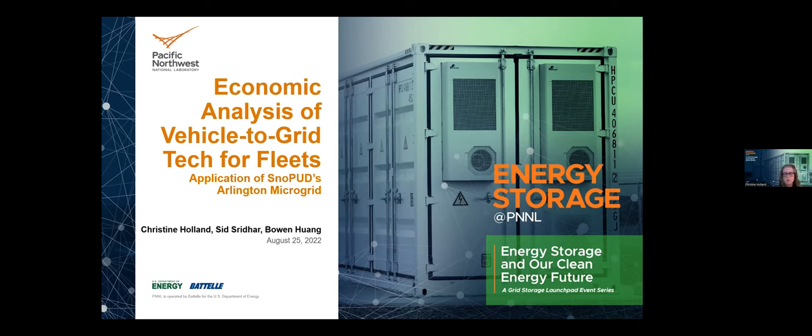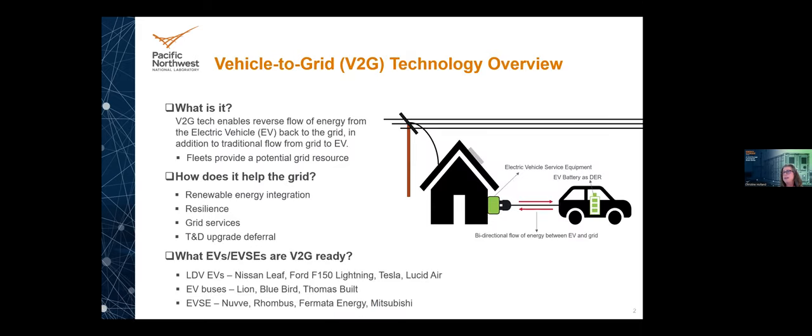For a bit more context: our partnering utility was Snohomish PUD, or SnoPUD. This was an extension of their microgrid work on their Arlington microgrid. Scott Gibson and Suzanne Frew were also very instrumental in helping with this project. V2G — vehicle-to-grid — is the bidirectional flow of energy between EVs and the grid, and we're looking at a fleet of medium and heavy duty EVs that could potentially act as a grid resource.